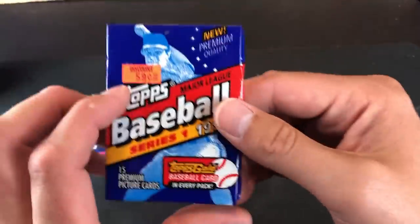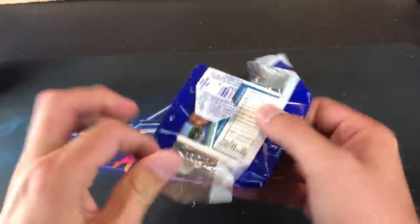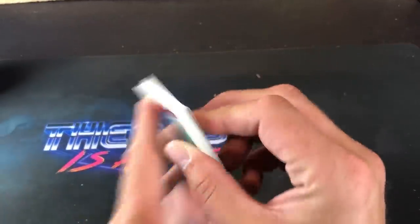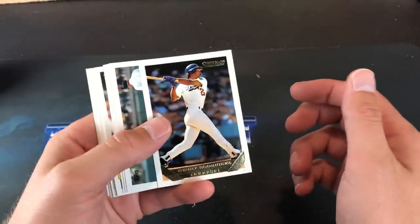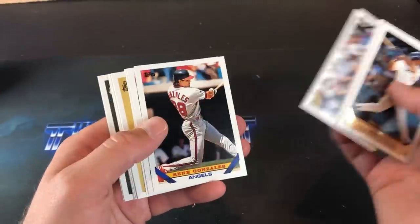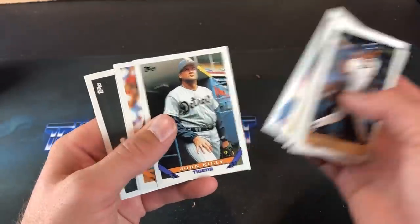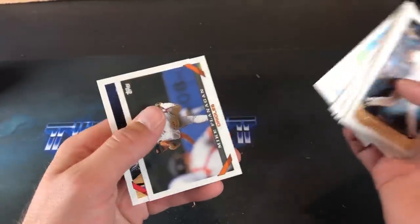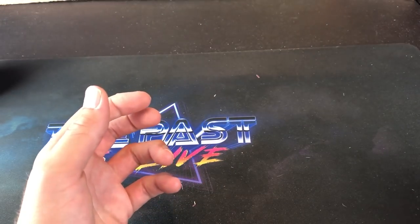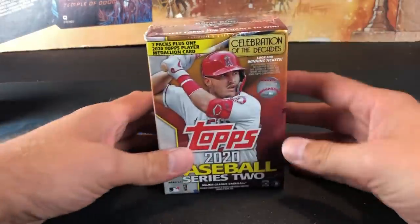Let's go ahead and rip into 93 Topps Series 1 — see if we can find a Jeter Gold rookie card. Don't come across these packs very often, so fingers crossed. Henry Rodriguez Gold card right away — that already shoots the Jeter Gold out the window. Maybe we'll find his regular base rookie card. Greg Olson, Greg Maddux, and Mel Rojas. No draft pick cards in that pack.